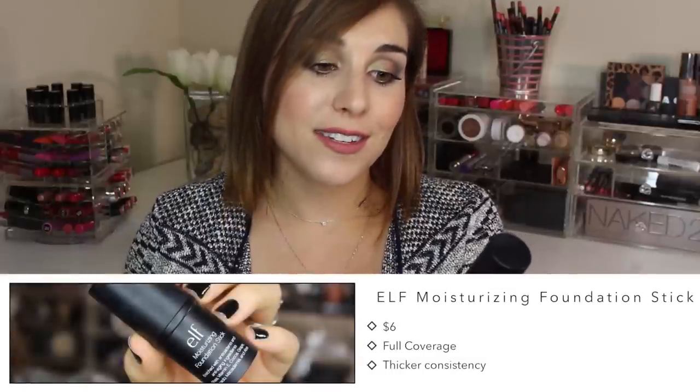Next up are my picks for those with normal to drier skin types, or those who just like a dewier finish. You can totally get that in a stick foundation, and my two picks are ones that even someone with combination skin can wear without getting excessively oily throughout the day — which can be a problem for me when I want a more luminous finish. My first pick is the more affordable drugstore option — it's from e.l.f., their Moisturizing Stick Foundation.